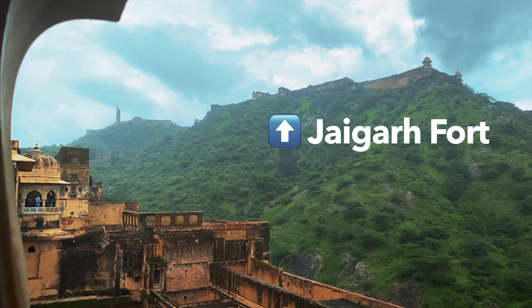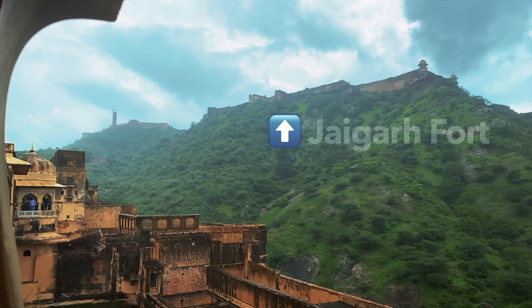Just down in this little section, as you can see behind me, there would have been elephant fights — how mad is that? In the Amber Palace this is where the royal family would have been based, and in Jaigarh Fort is where all the weapons and ammunition would have been located to protect the people here.